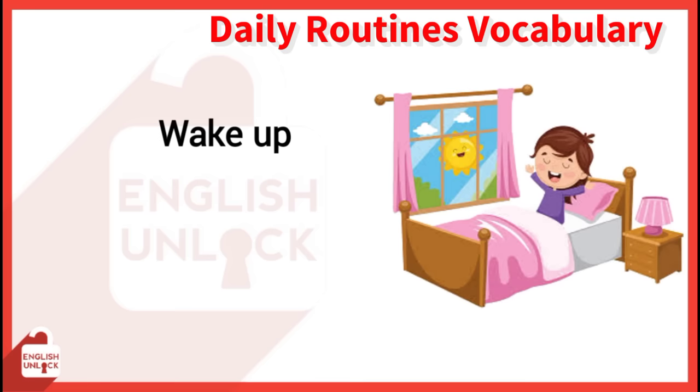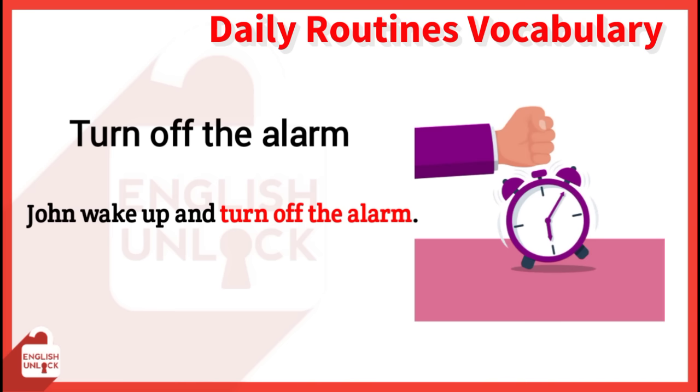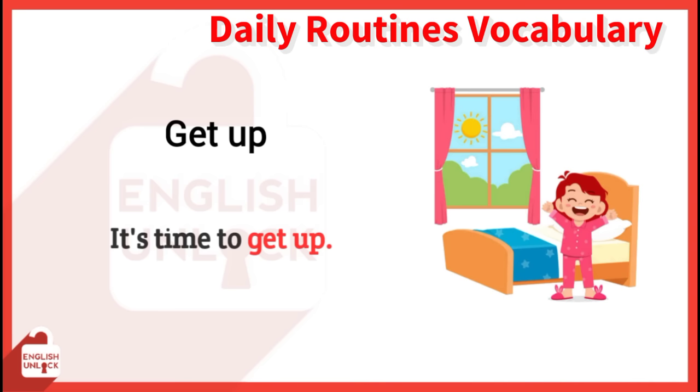Wake up. I wake up at 7 o'clock. Turn off the alarm. John wakes up and turns off the alarm. Get up. It's time to get up.